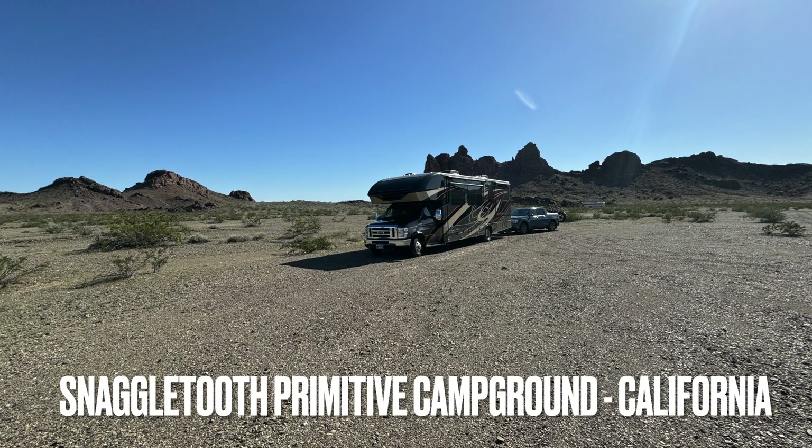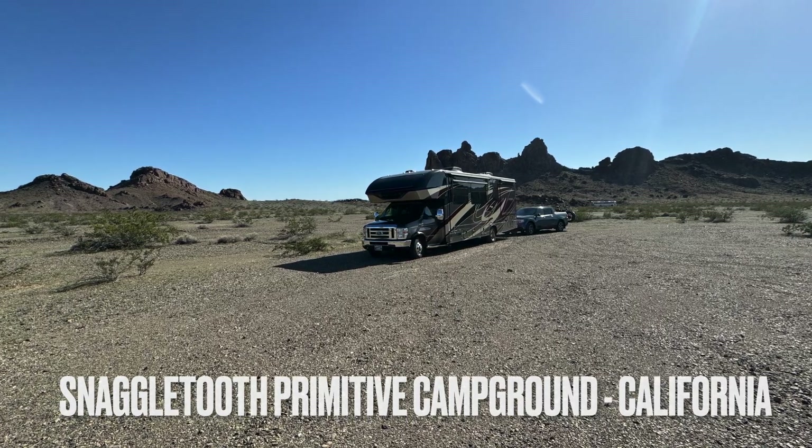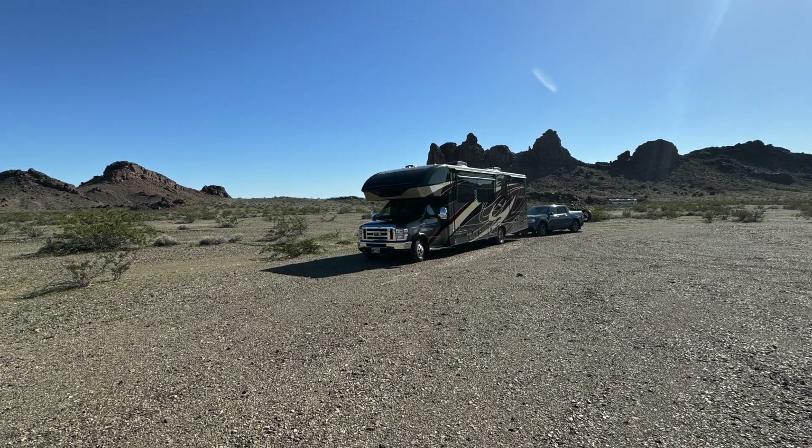Our second example was in California over near Needles, on the way heading west. I actually talked through some of this video, so check it out.